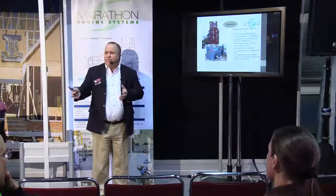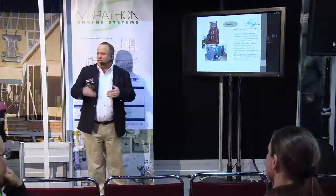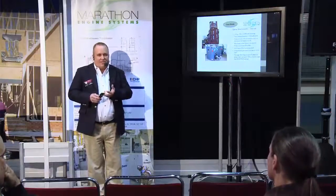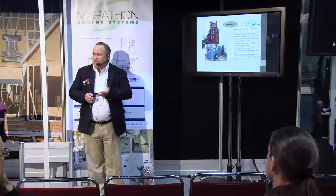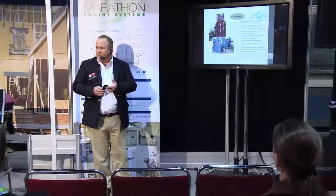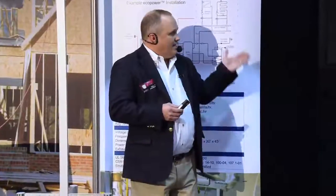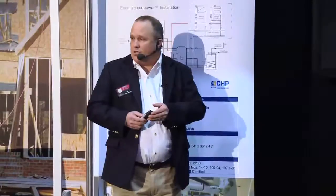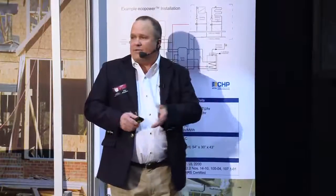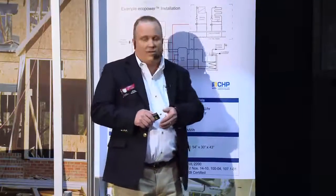The town of Epping instituted an efficiency standard requiring that new construction or significant remodels meet a certain level of green technology or energy efficiency to obtain a building permit. It was kind of the first of its kind, and they've been a model to other communities. They also put in some solar PV, and one of the biggest energy savings — along with new windows and doors — was the EcoPower product. That installation ran on propane, so everybody was happy, and it's been a very successful project.